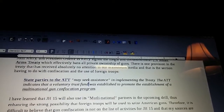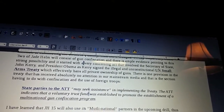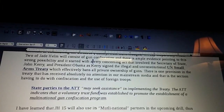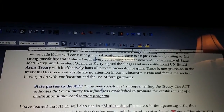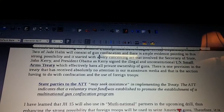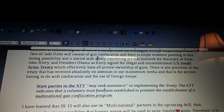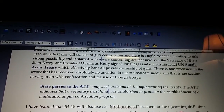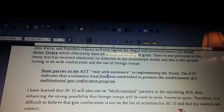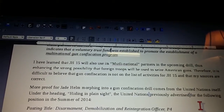This is the UN Small Arms Treaty. It states that parties to the ATT may seek assistance in implementing the treaty. The ATT indicates that a voluntary trust fund was established to promote the establishment of a multinational gun confiscation program. So you see why these Chinese and Russian soldiers have been here for years, quote unquote, training. I often wondered why our enemy was training in our country. I think the picture is getting clearer now.